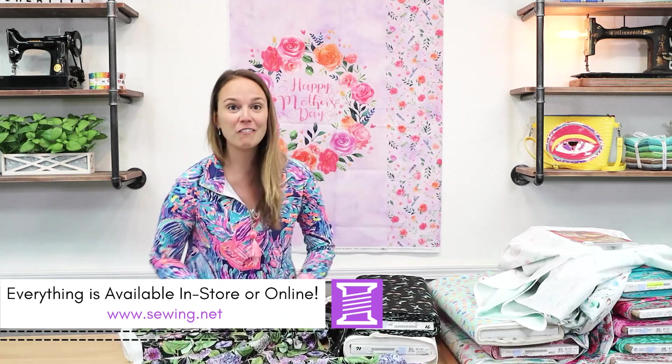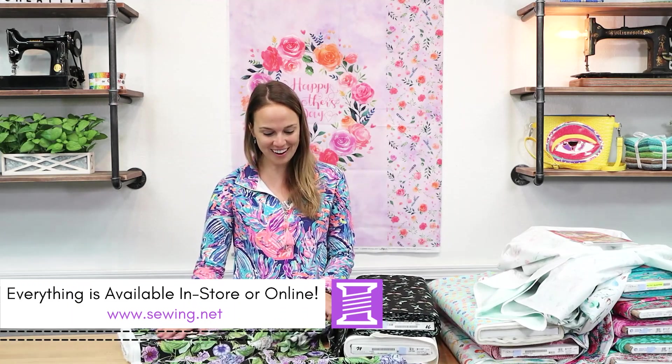Lots of new stuff coming in. It's all available in-store or on Sewing.net. Thank you so much for watching this video.